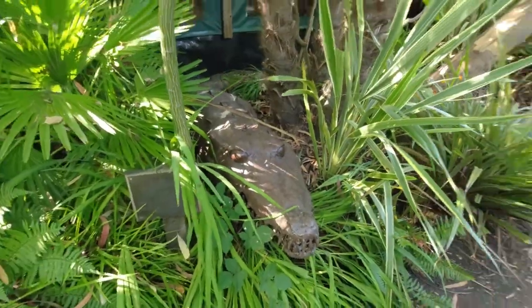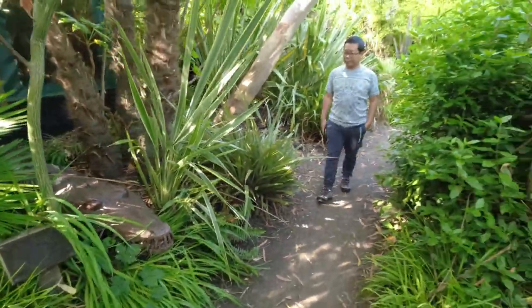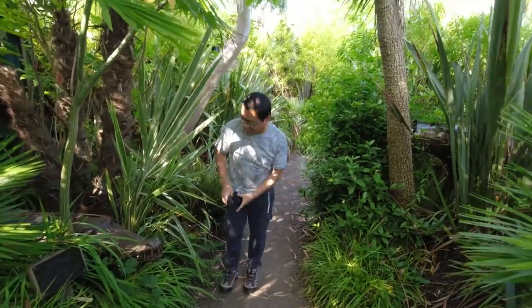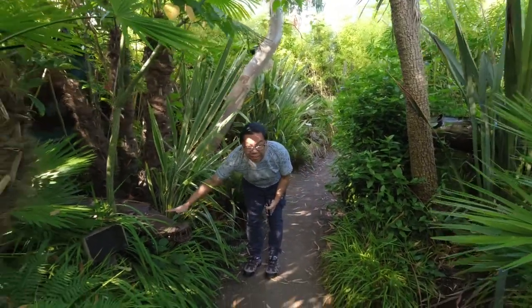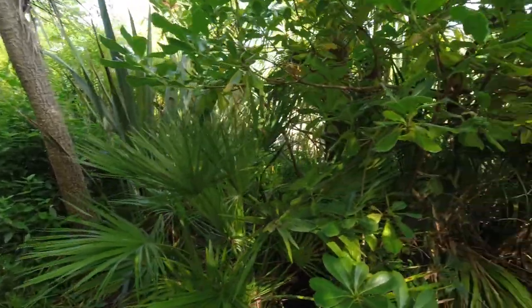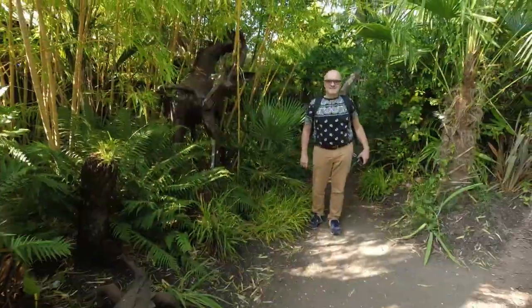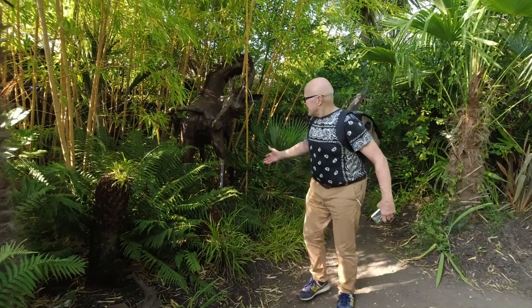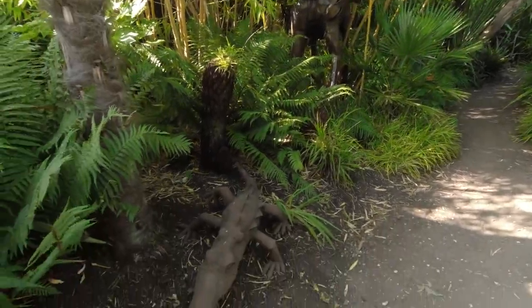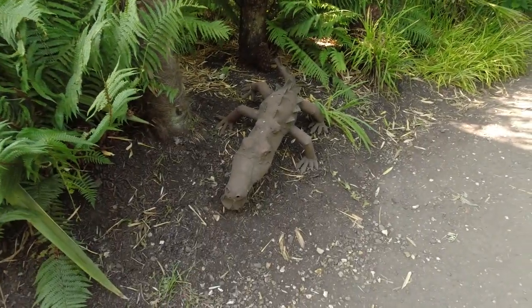Be careful — there's a crocodile here. It's a pet crocodile. We are still walking around the Akamba Heritage Center. Be careful here, there's a small crocodile.